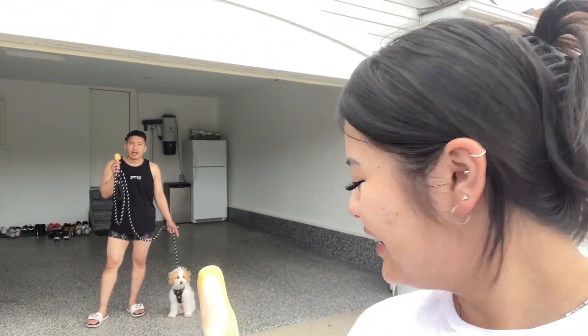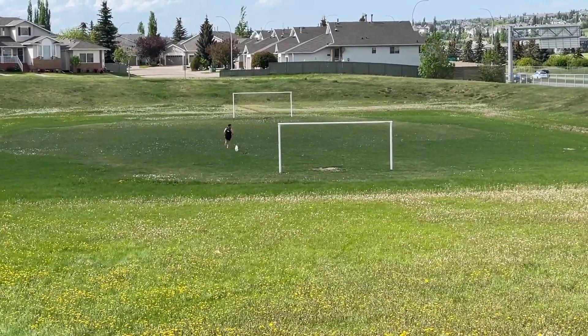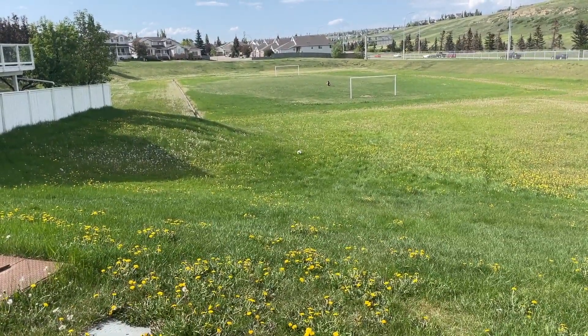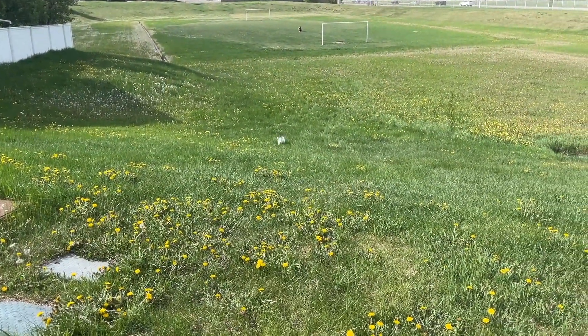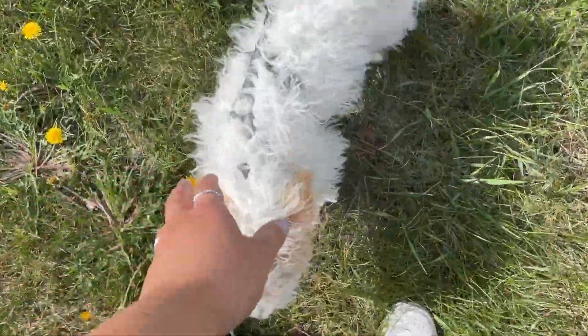It's a beautiful day and we have popsicles. We're taking Timbit out for a walk. I don't know why his shorts are so short. I got the poo poo bag. Look at Timbit — oh my goodness, such a good boy! It's uphill too, this poor guy. Good job baby, good job!